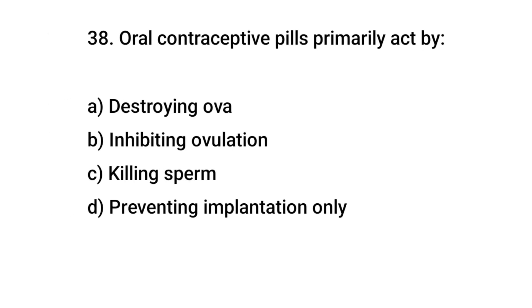Question number 38. Oral contraceptive pills primarily act by? The right answer is B: inhibiting ovulation.